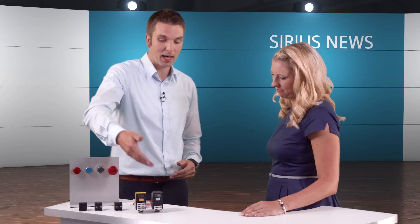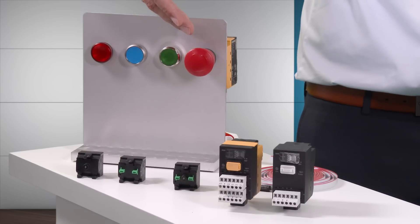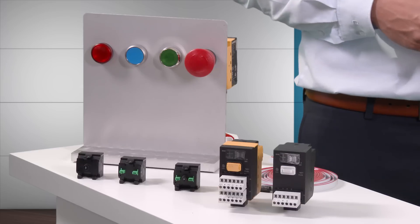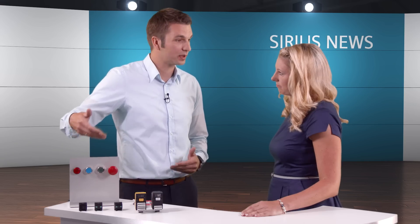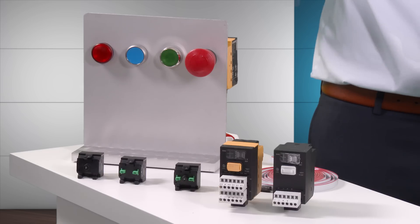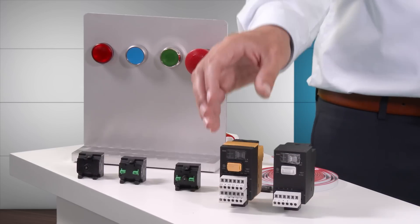How does that work? The system has such a simple design that anyone can install and wire it up. There are just a few things you have to remember. You always need one interface module per application. If the application includes an emergency stop, the yellow interface module has to be snapped onto the emergency stop device itself. If the application doesn't include an emergency stop, the black interface module can be mounted on any Sirius Act device.